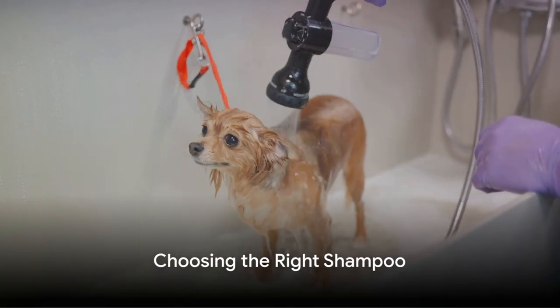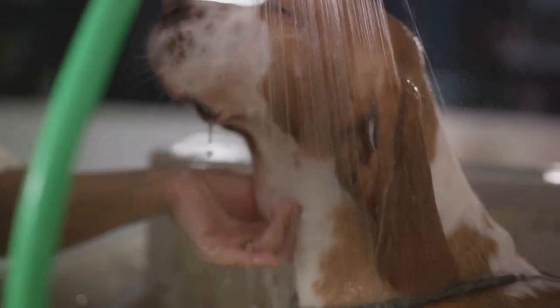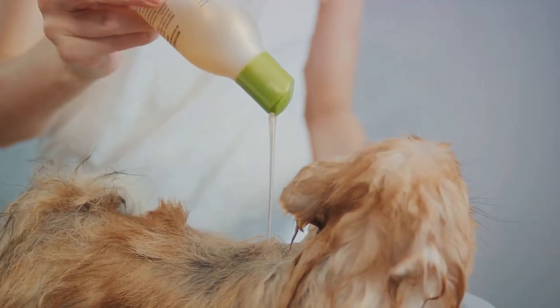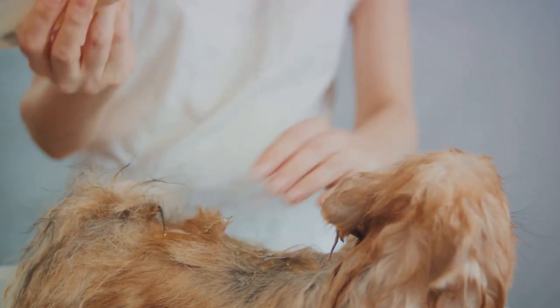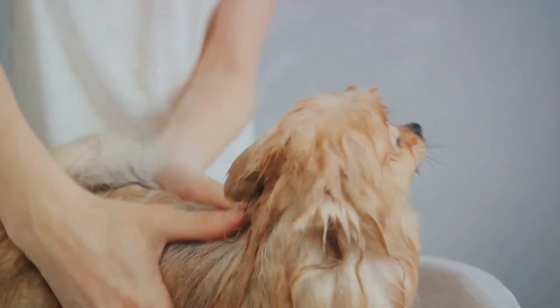Now, let's talk about the shampoo. For dogs who don't like water, using a special shampoo designed for them can make a world of difference. These shampoos often have a soothing scent and can be massaged in gently, creating a more enjoyable experience for your pup.